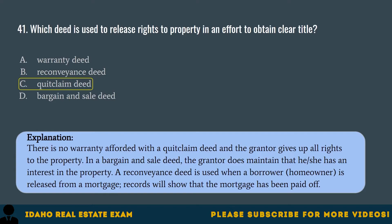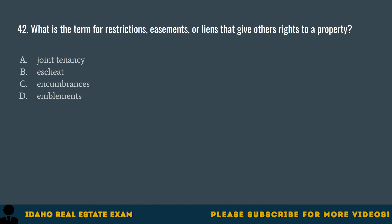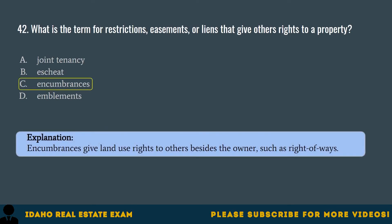Question 42. What is the term for restrictions, easements, or liens that give others rights to a property? A. Joint tenancy. B. Escheat. C. Encumbrances. D. Implements. The correct answer is C, encumbrances. Encumbrances give land use rights to others besides the owner, such as right-of-ways.